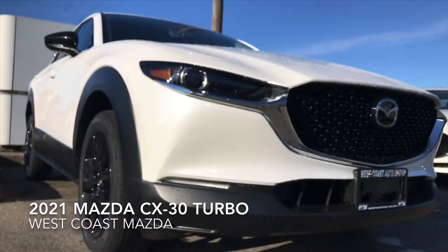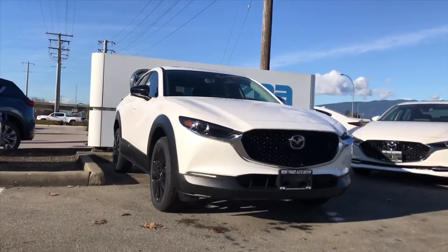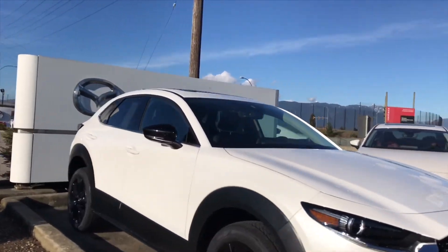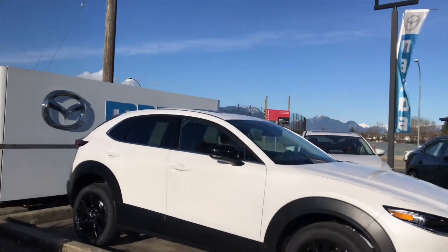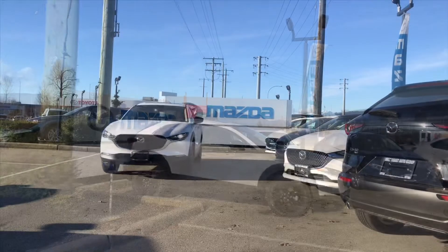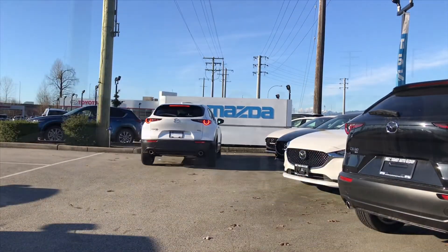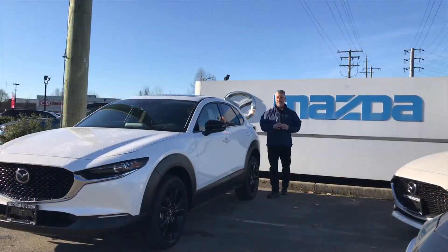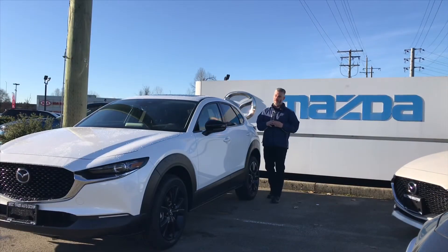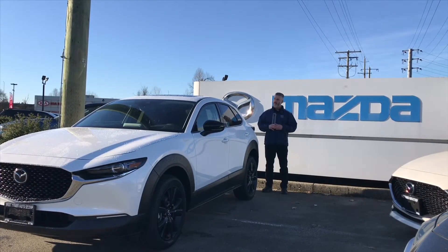Hi, it's Brad from West Coast Mazda. We've got lots of new inventory in stock, but there's one that I'm particularly excited about — it just arrived. It's the 2021 Mazda CX-30. You asked for it and we delivered: the 2021 CX-30 2.5 litre turbo. You've always noticed it as the ZoomZoom brand, but if you come down and take a look at the new product line, you'll be pleasantly surprised at how upmarket Mazda has gone.